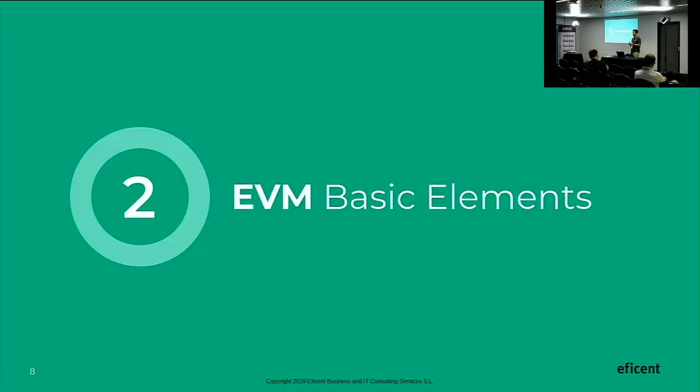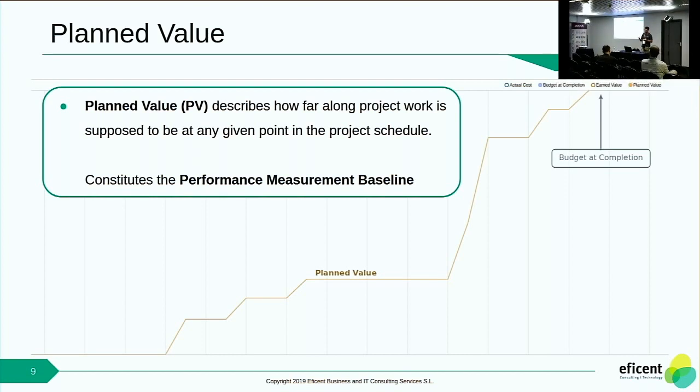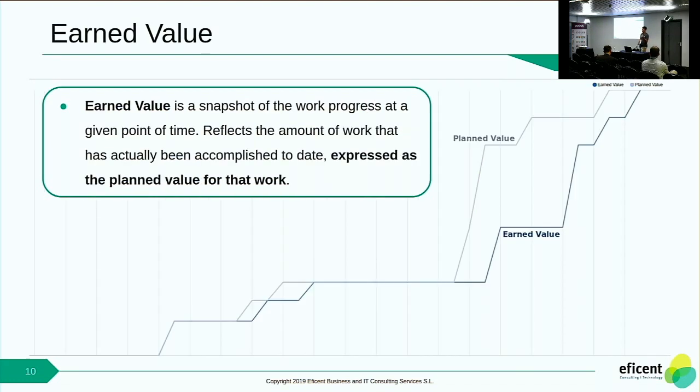With this introduction in mind, I'm going to jump into the basic elements of this technique. First, we have the Planned Value. The Planned Value describes how long the project is at a certain moment in time. It constitutes the baseline and it's represented cumulatively. When a task is planned to be finished, you sum the percentage budgeted for that task until you reach the Budget at Completion, which is the budget planned for that project.